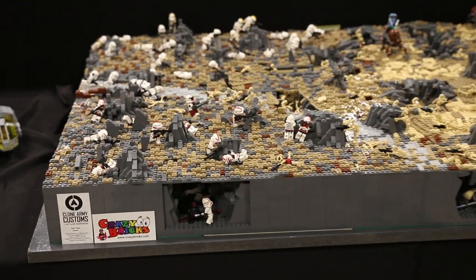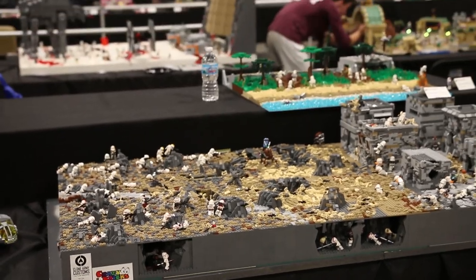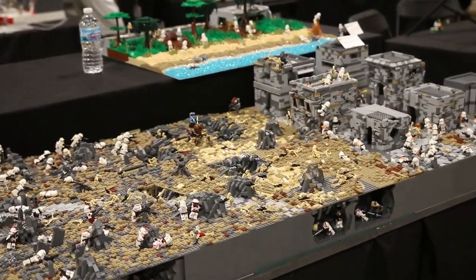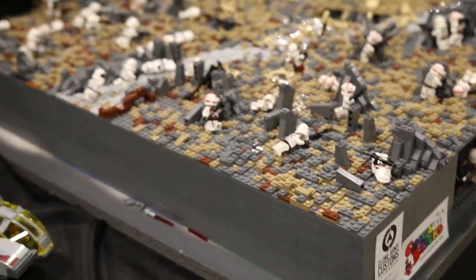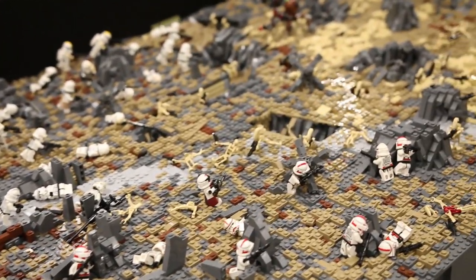Next up we have a MOC by Lego Gavin Productions. As you can see this one is pretty large with lots of terrain and lots of cool custom figures. He's been working on this for a very long time but he did a nice job on it.